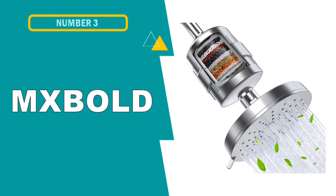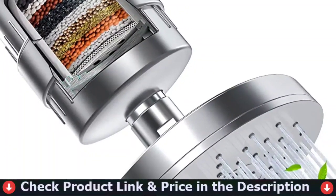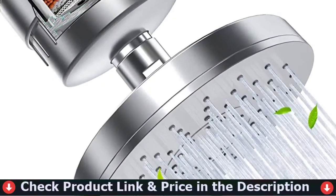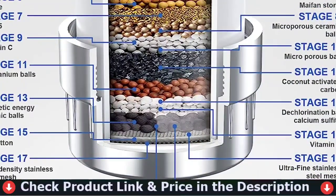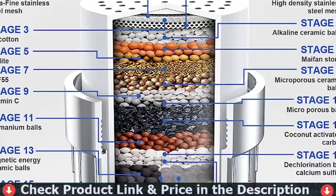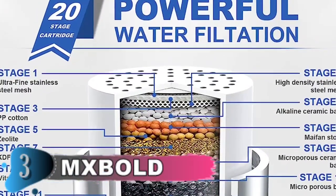Our third choice is MX Bold Filtered Shower Head. You are able to experience various shower modes with this shower filter designed for hard water: rain mode, massage mode, and the rain and massage mode combined. Gently switch the controller on and select your preferred mode. Filtered shower heads provide an energizing shower experience by cutting down on harsh chlorine levels as well as the damaging buildup of scale. Each of the modes provides a unique bathing experience, free from the stress of traditional showers.